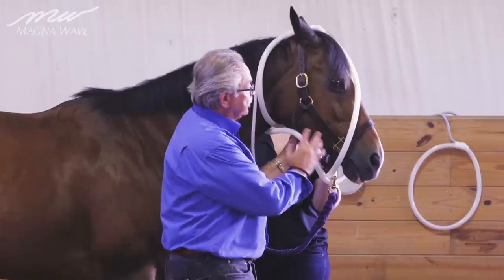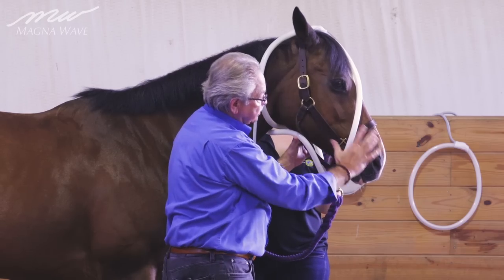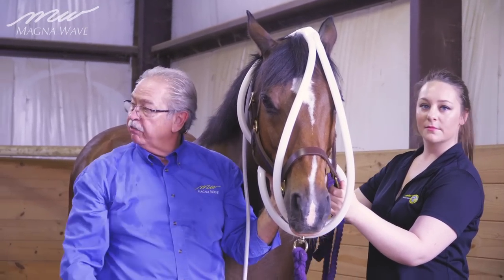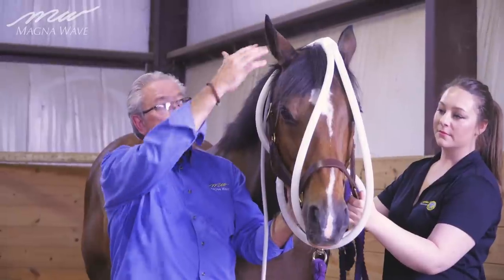At this point I'm using the wave wings coming up from the poll down, doing the entire facial area — TMJ, muscle soreness, whatever it may be, eye health — the whole nine yards being taken care of with the wave wing draped over the head.